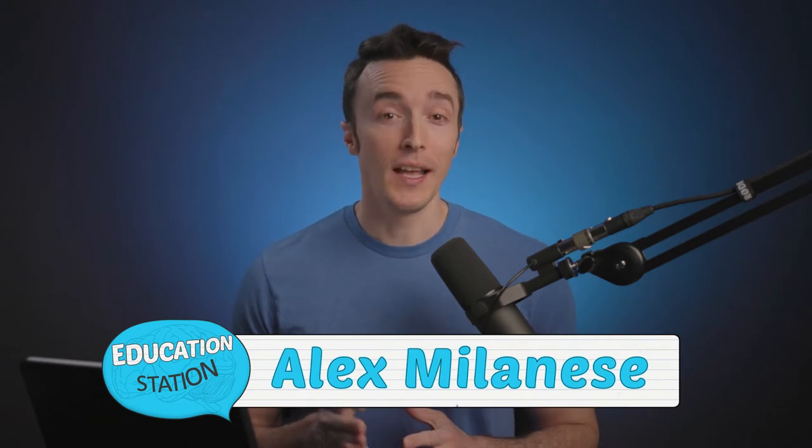Well, hello and welcome back everyone. I'm your host, Alex Melanese, and we're kicking things off today with an exciting read-aloud story. Ms. Turpin is going to share a story about a very energetic little pig named Olivia. Let's check it out.